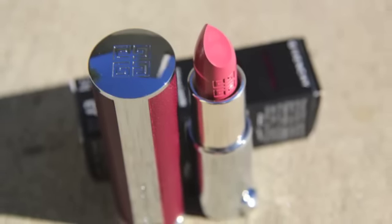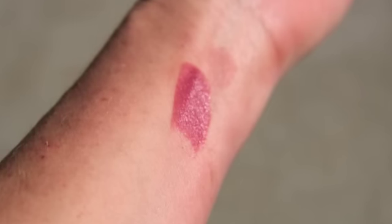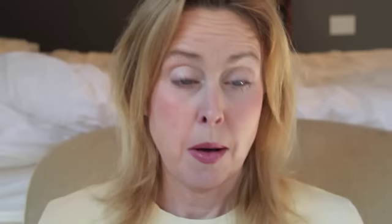This is the Givenchy Rose Plumatasse No. 207 Le Rouge Limited Edition Burgundy Collection Lipstick. It comes in a little Givenchy box and it's got a burgundy leather case.